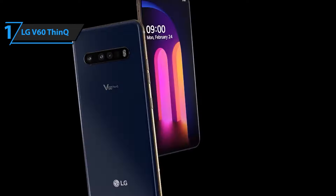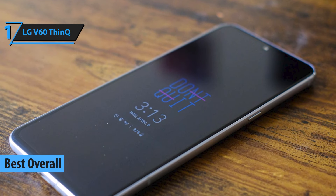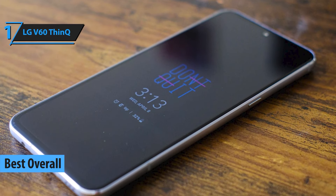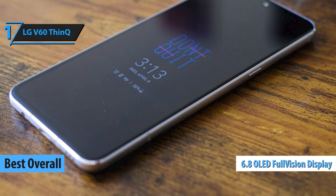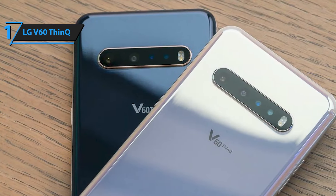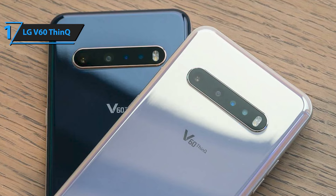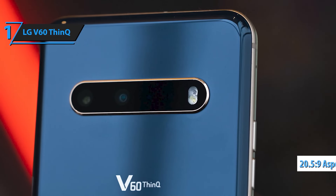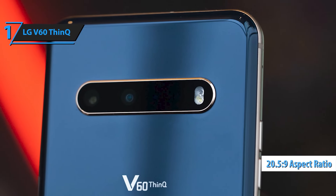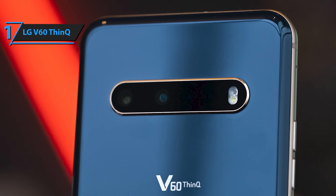And finally, taking the crown at number one is the LG V60 ThinQ. This powerhouse offers top-tier specs with its Snapdragon 865 chipset and 5G capability, making it perfect for everything from gaming to streaming at super-fast speeds. The 6.8-inch POLED display is stunning, and the dual-screen accessory takes multitasking to the next level. With 64MP cameras and 8K video recording, the V60 delivers some of the best photo and video performance out there. And the 5,000mAh battery ensures you can enjoy all of that power for hours on end.